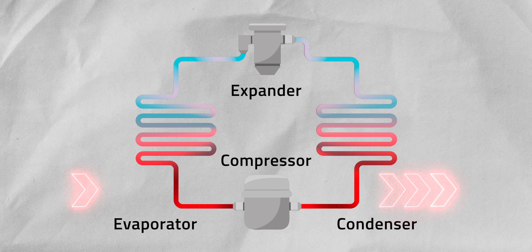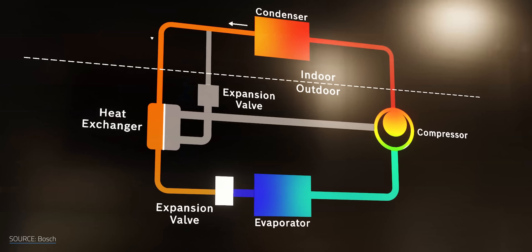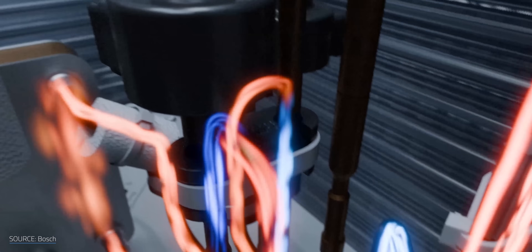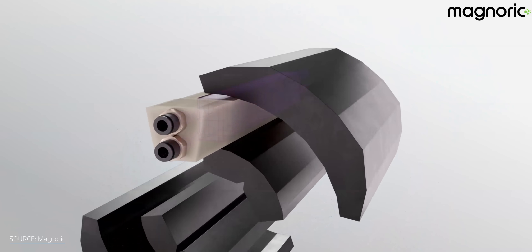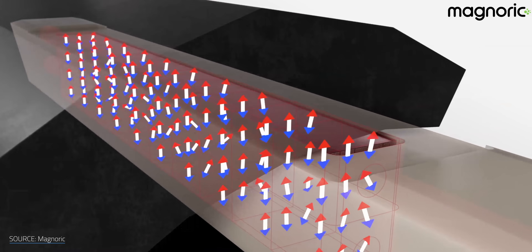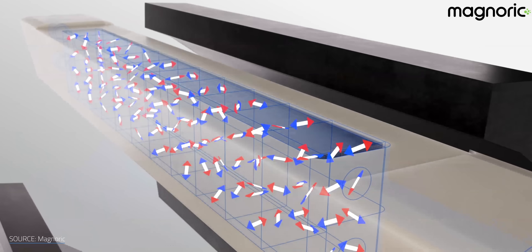Now you can confidently explain how your fridge works, which is perfect for the next time you need a cool icebreaker. But this method is everywhere. Given that vapor compression dates back to the 19th century, it's fair to say our refrigerators have been running strong for a long time. So how could magnets possibly catch up and improve on that? Well, before we flip the polarity on traditional cooling, let's take a quick break.